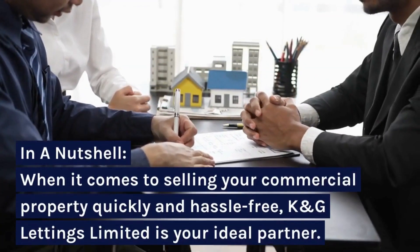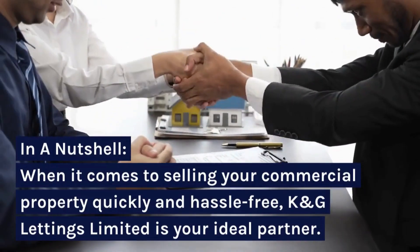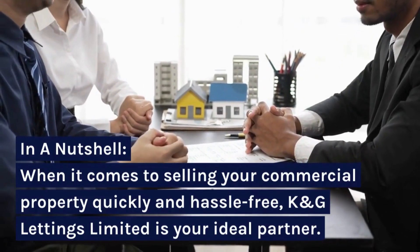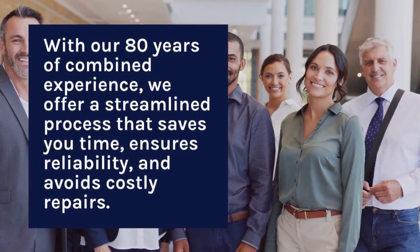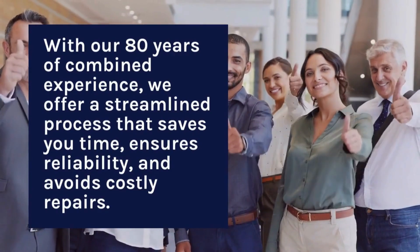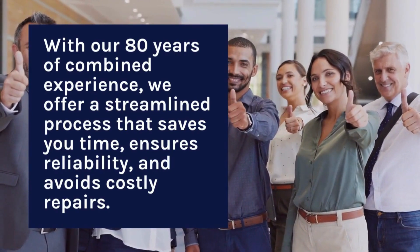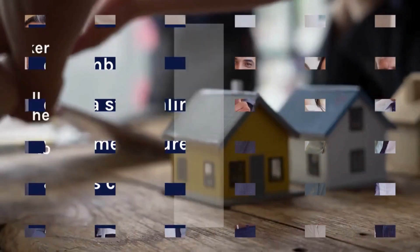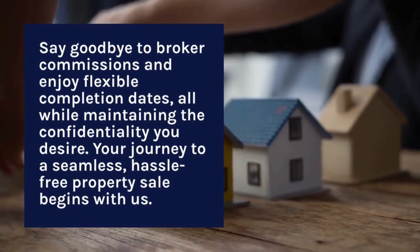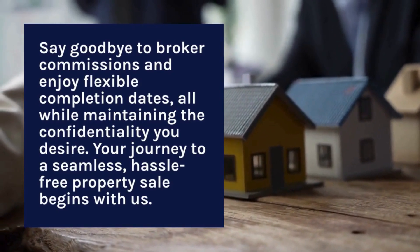In a nutshell, when it comes to selling your commercial property quickly and hassle-free, K&G Lettings Ltd is your ideal partner. With our 80 years of combined experience, we offer a streamlined process that saves you time, ensures reliability, and avoids costly repairs. Say goodbye to broker commissions and enjoy flexible completion dates, all while maintaining the confidentiality you desire. Your journey to a seamless, hassle-free property sale begins with us.